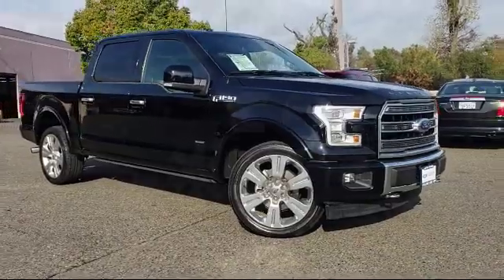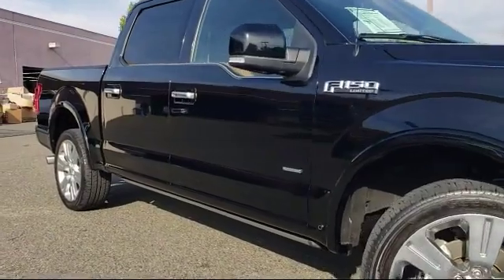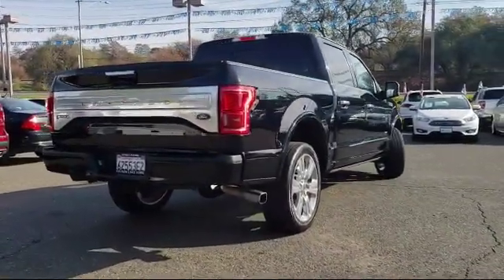It comes equipped with rain-sensitive windshield wipers, alloy wheels, ventilated front seats, navigation system, Sirius XM satellite radio, and keyless entry.